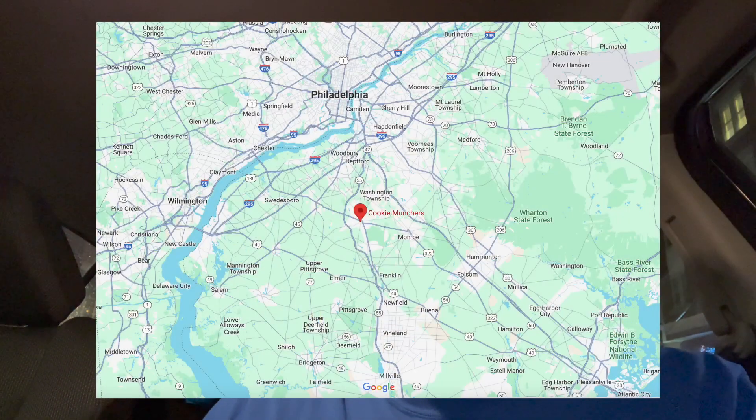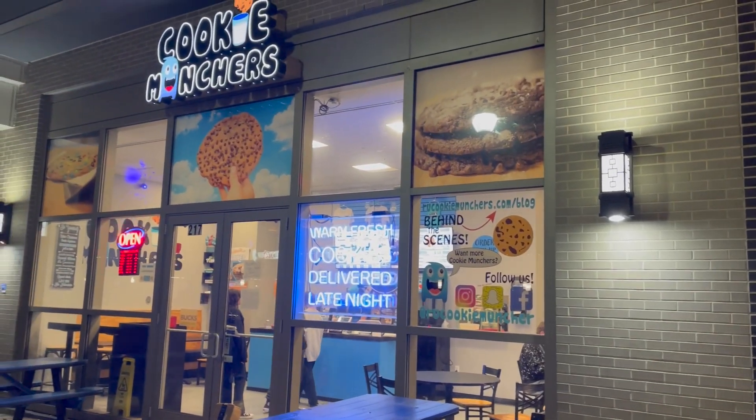Hey everybody, welcome to another food challenge video. Today I'm in Glassboro, New Jersey. I am at Cookie Munchers, about to attempt their cookie challenge.